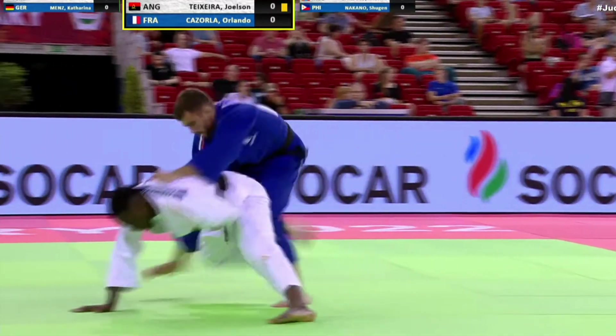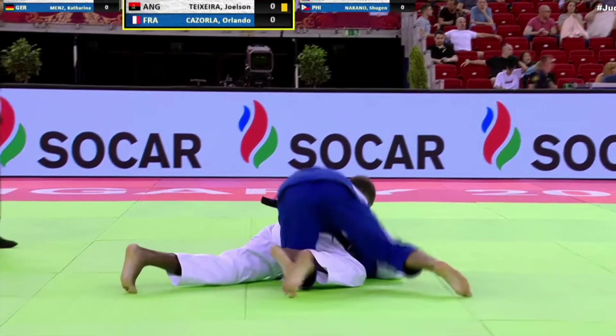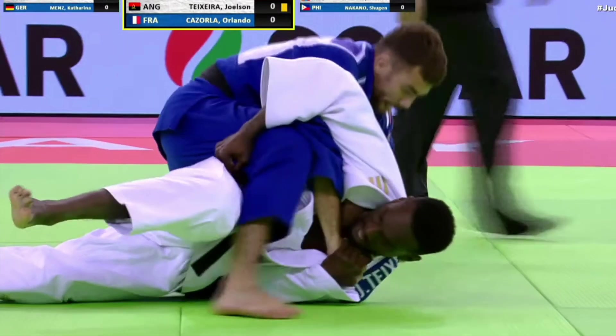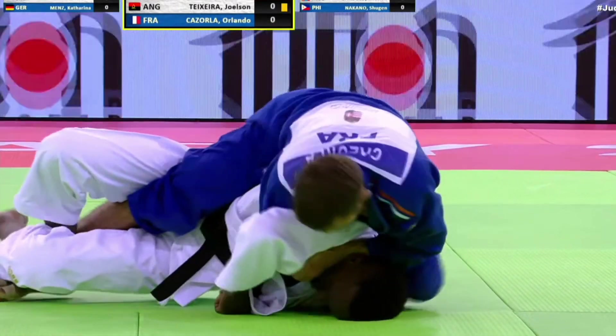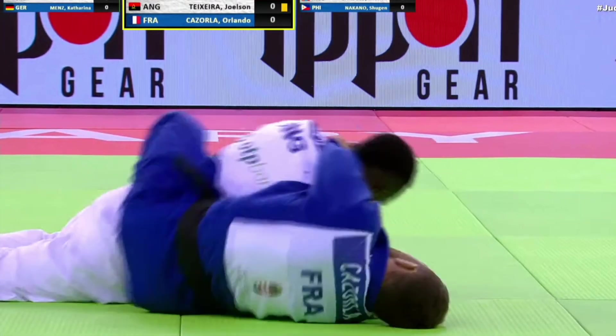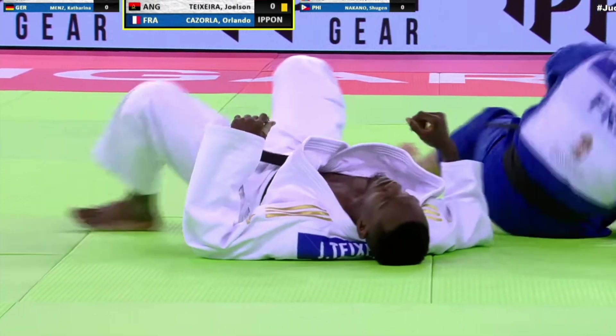So here are some more submissions. The Frenchman looking for a turnover here, and we can see him grip his sleeves, then applies the pressure straightening the arm, and the submission comes pretty quickly.